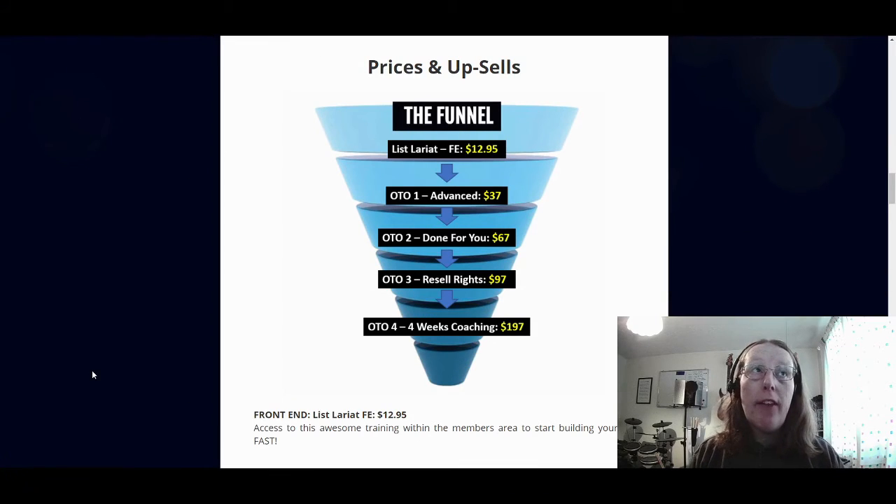Let's take a look at the prices and upsells. Should you wish to purchase List Lariat, here's what you'll go through in the funnel. I have a little quibble with these because as you go through the upsells, there are no downsells. A lot of potential buyers love to have a downsell version of the upsells. That's one of my gripes. Having said that, apart from the last one with the four-week coaching, they are not overly expensive. So you don't have to fork out too much money as you go through the upsells. The front end is at $12.95, and then you have four upsells at $37, $67, $97, and $197 respectively.